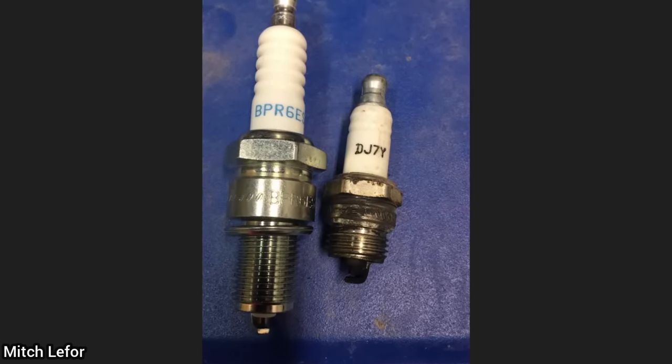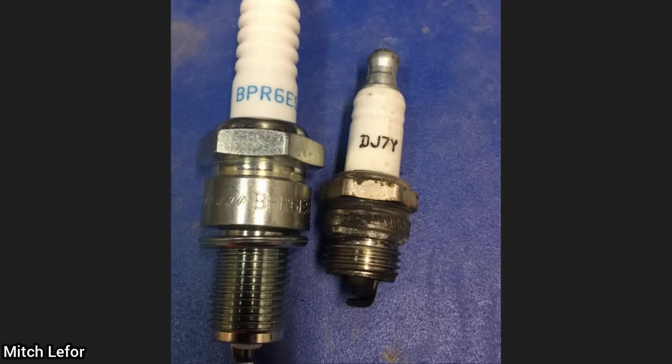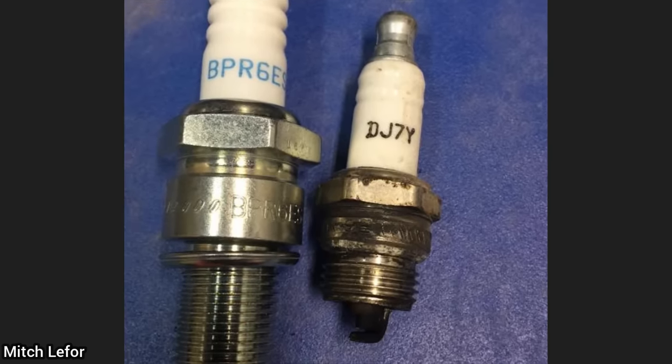A customer had their vehicle towed in as it does not start. The technician found the customer had installed new spark plugs and ever since that the issue started. The customer installed the spark plugs on the right — meant for a small engine like a lawnmower — when it should actually be the spark plug on the left.